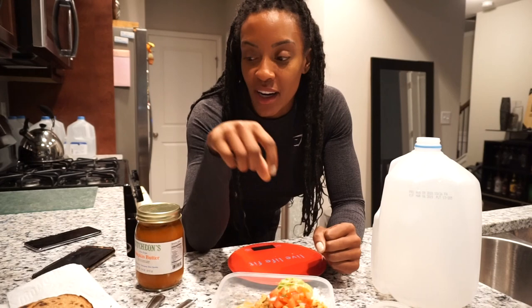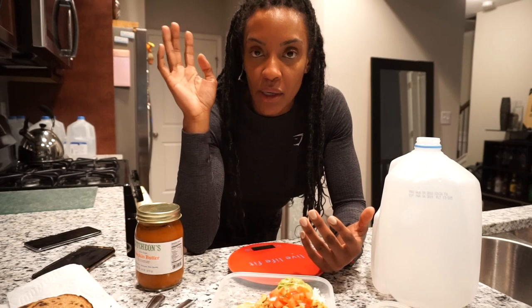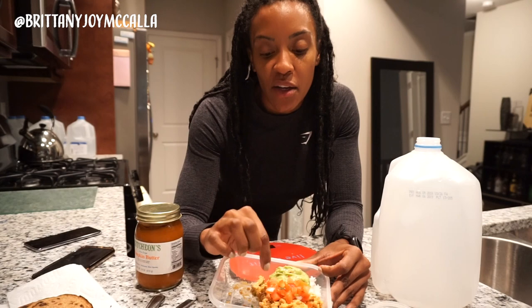I hope this has been helpful in showing you guys exactly what I've eaten. Let me explain what's in the taco bowl because I know people are going to ask. My alarm just told me to eat! In this taco bowl is 99% lean ground turkey, Mrs. Dash taco seasoning, a little pico de gallo, a little guacamole, and jasmine rice. Hit like if this has been helpful!